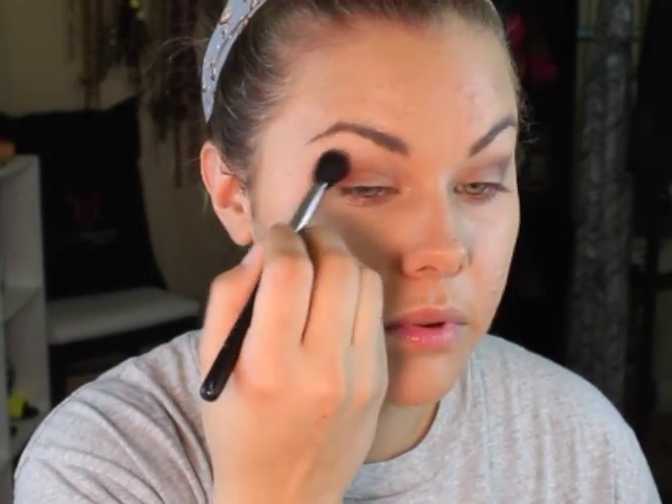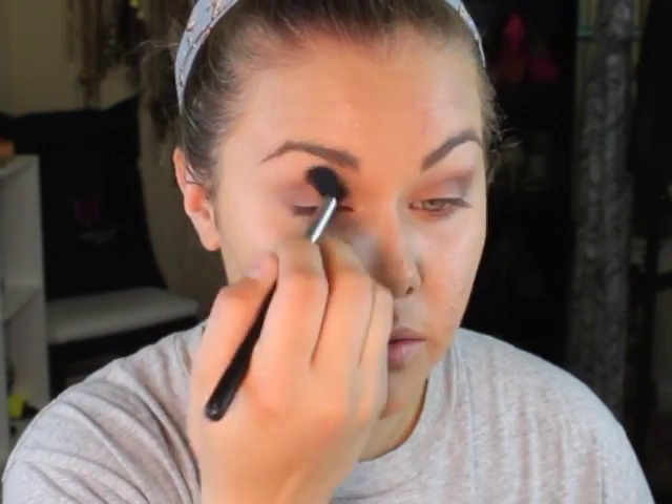I've noticed when you build and build eyeshadows it stays a lot longer. Now I'm taking the pointy Taper Blending Brush E45 from Sigma into the darkest shade, drag it across and stab it in the corner, working it in with a little V motion. Then I dab it into the base a little bit and blend the edges, because it can build up and look really harsh.